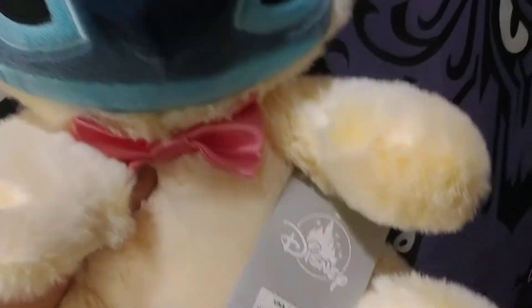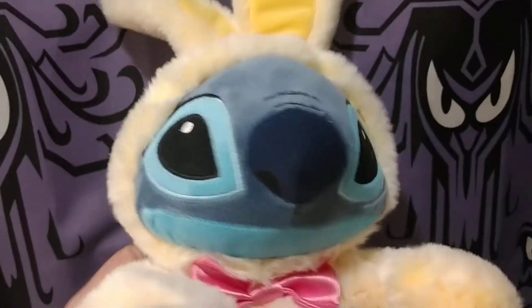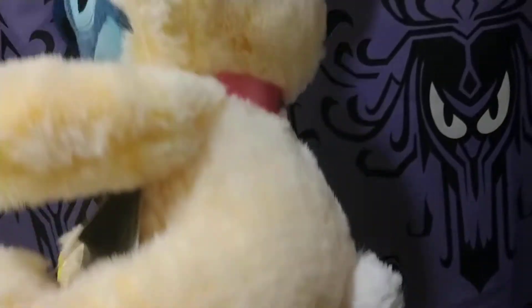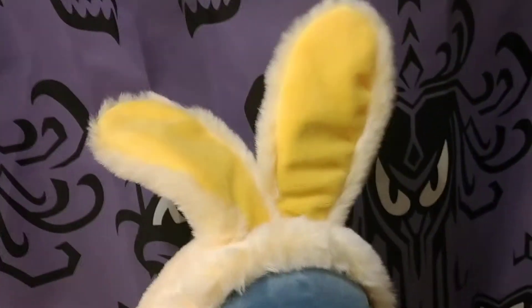It was about $24.99. But you can see the detail — we keep it nothing but Disney here for everybody. It's got the little bunny tail, got the ears.